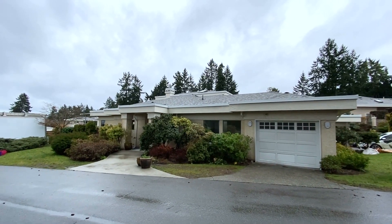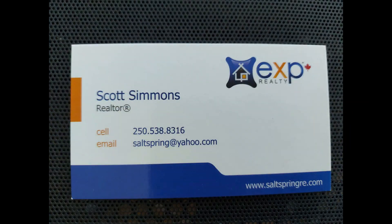Booking your showing — Scott Simmons on Salt Spring Island at EXP Realty. Have yourself a great day!